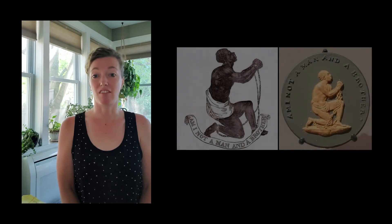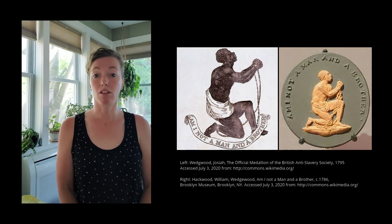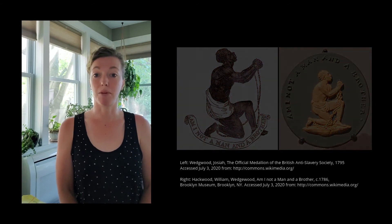Josiah Wedgwood was also ahead of his time in that he was an active abolitionist. In support of this cause, Wedgwood Pottery created a cameo medallion depicting the seal for the Society for Effecting the Abolition of the Slave Trade. This medallion was widely distributed and inspired the imagery to be reproduced in other forms in support of the cause, including large banner-sized reproductions.